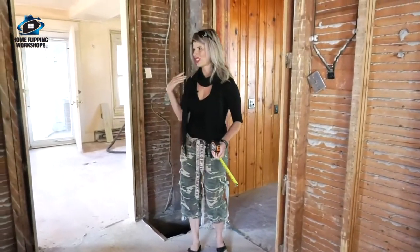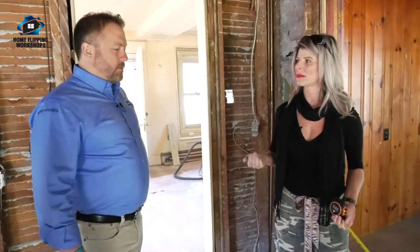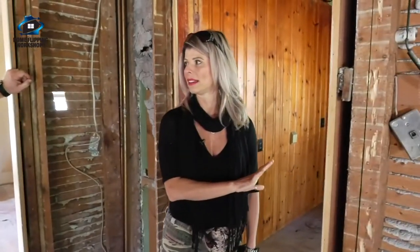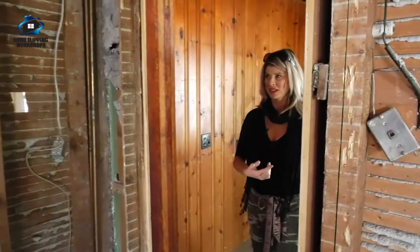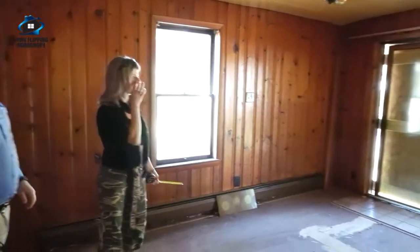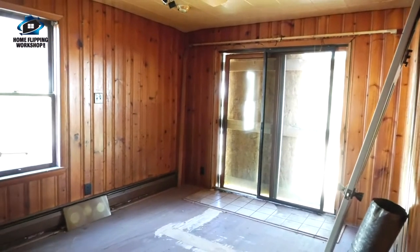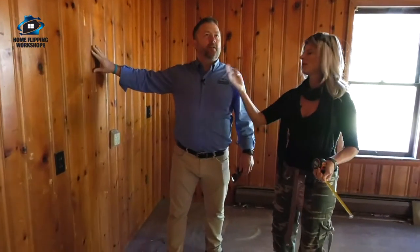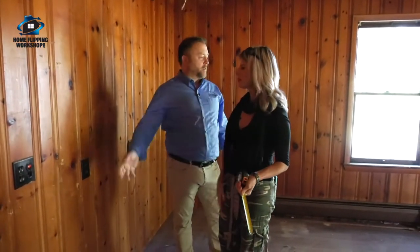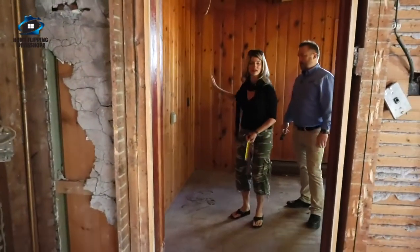When we go upstairs you'll see that none of the bedrooms are very good masters — they all have their own little funkiness to them. So it is important for me to have a first floor master. I've decided to go ahead with that. I'm going to move the door over just a little bit so that I can put two nice big closets right here. They'll walk in and have this whole area for their master bedroom.